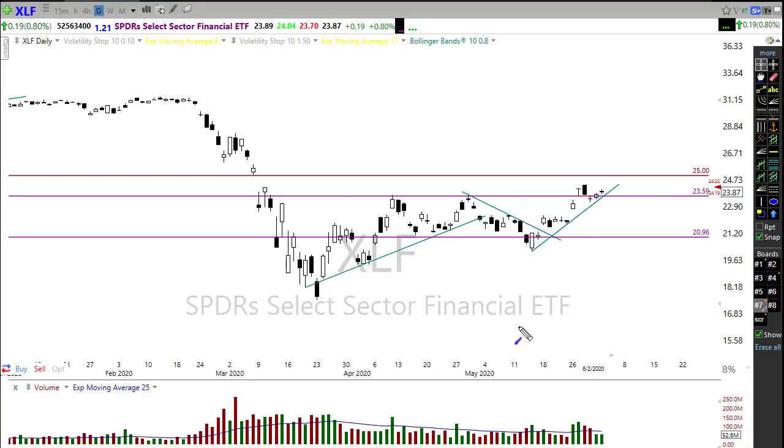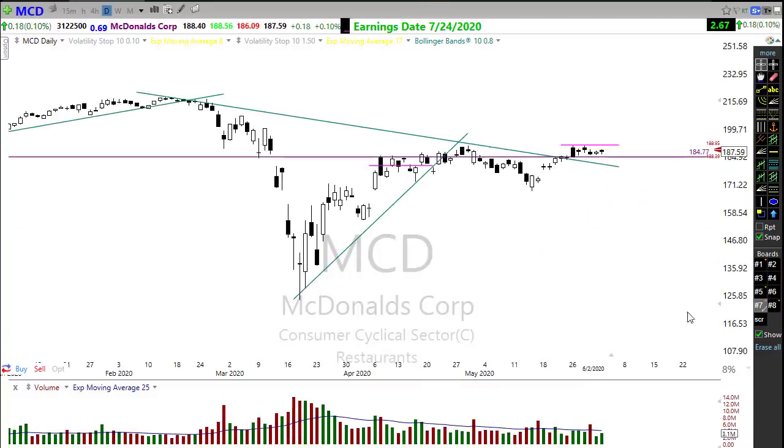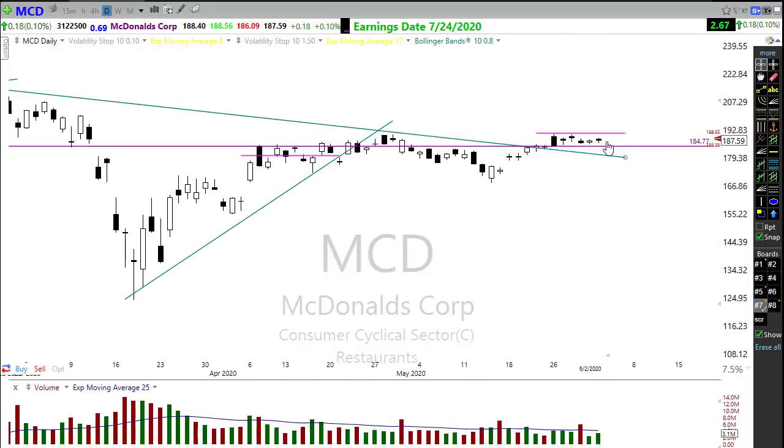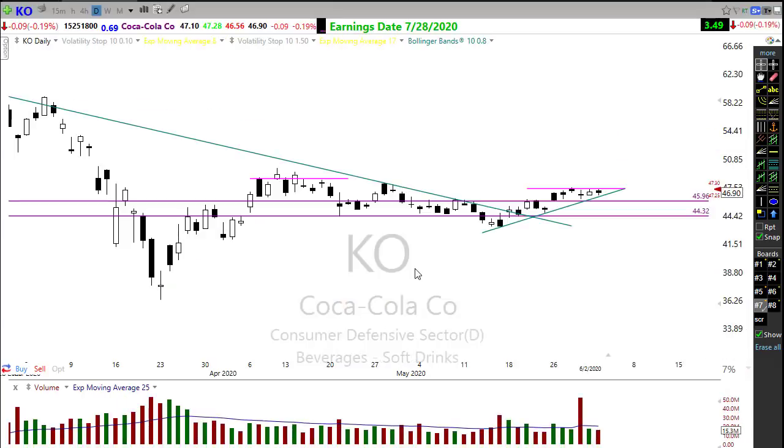McDonald's is another chart to keep an eye on. We see that same pattern again — broke the downtrend, pushed through, held support, and we're showing a really nice tight consolidation. All we need is the bulls to push on through and re-establish our uptrend in the chart. Keep a close eye on McDonald's.